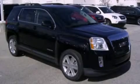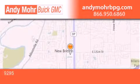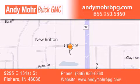Stop by today and test drive this vehicle for yourself. Andy Moore Buick GMC is the place to find new and pre-owned cars and trucks in Indianapolis. You can search our new and used car inventory online, get new car pricing, and receive free no-obligation price quotes. Stop by and visit us at 9295 East 131st Street in Fishers, or see us online at andymorebpg.com.